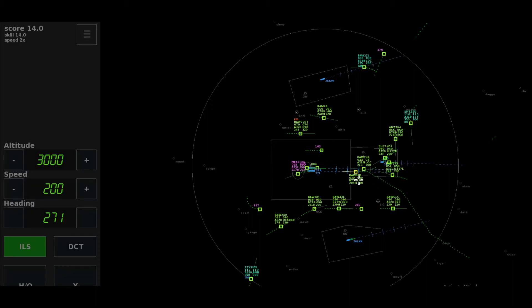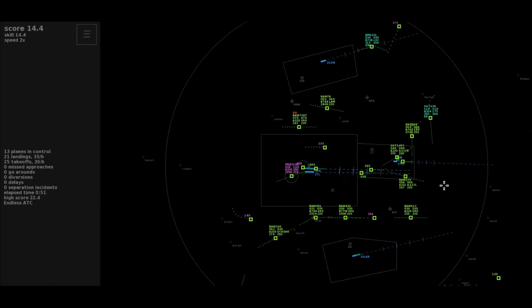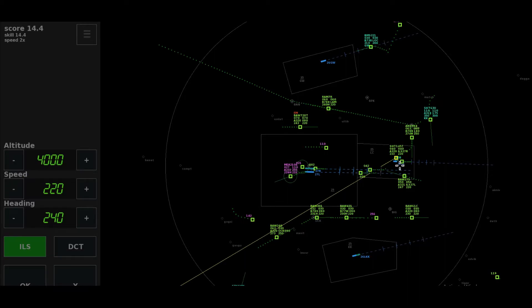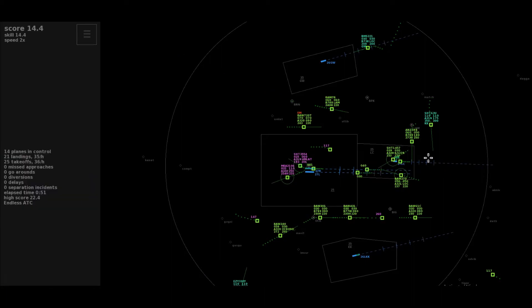Roger, maintaining the heading, climb to flight level 110, Cedar Jet 2106. Direct to Diddling, climb to flight level 140, Virgin 1-147. Thanks, Virgin 1-147. Approach, Easy 330 Yankee, to Luton.